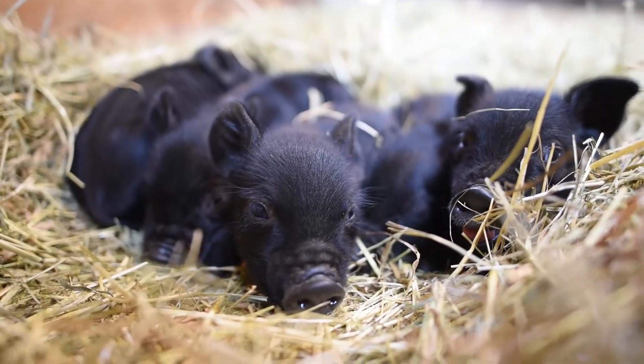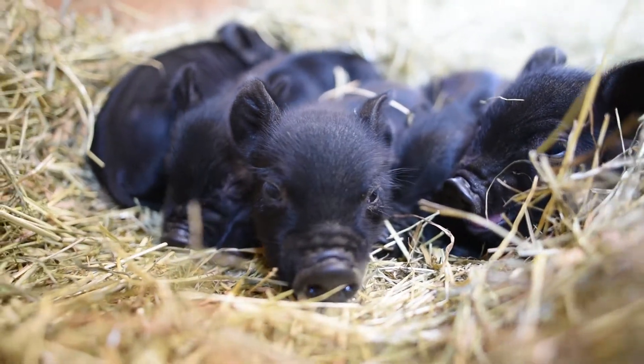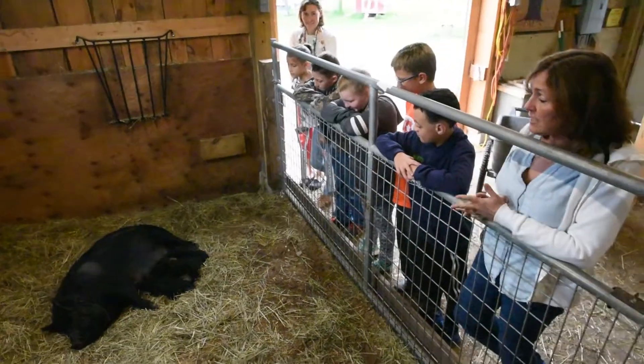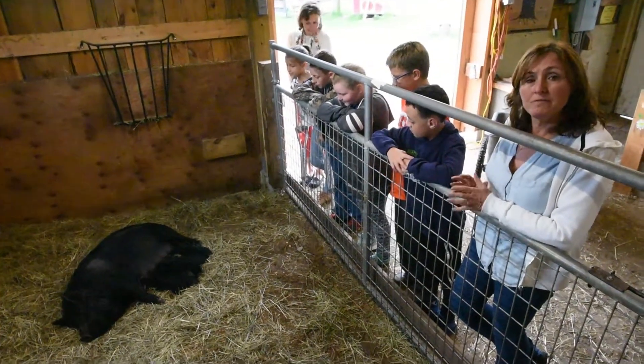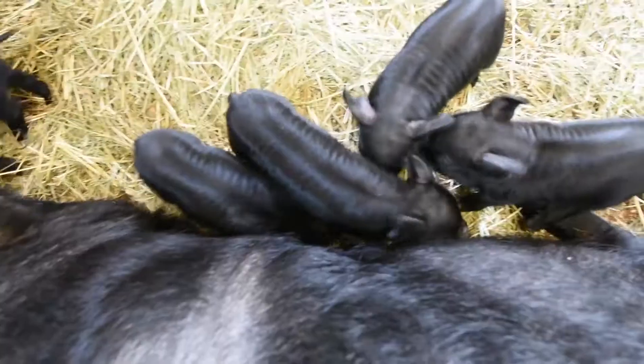Here at Hallamont, we have pigs like Daisy right here, who had five piglets last weekend. We normally have a couple cows here. We have goats, chickens, sheep, and rabbits.